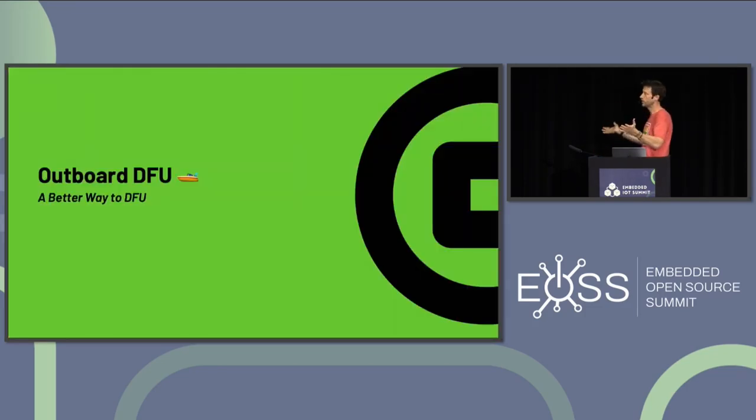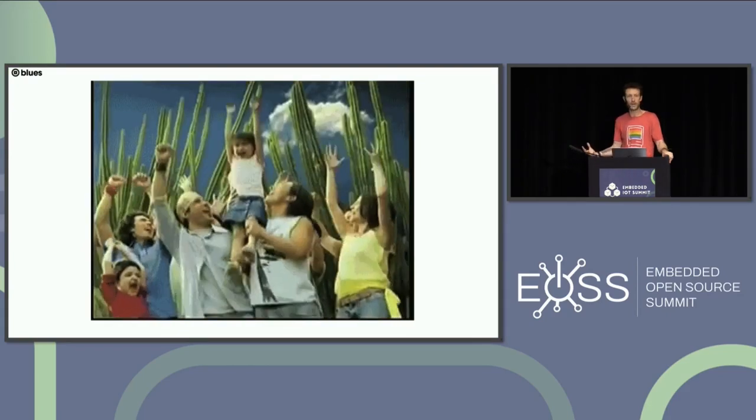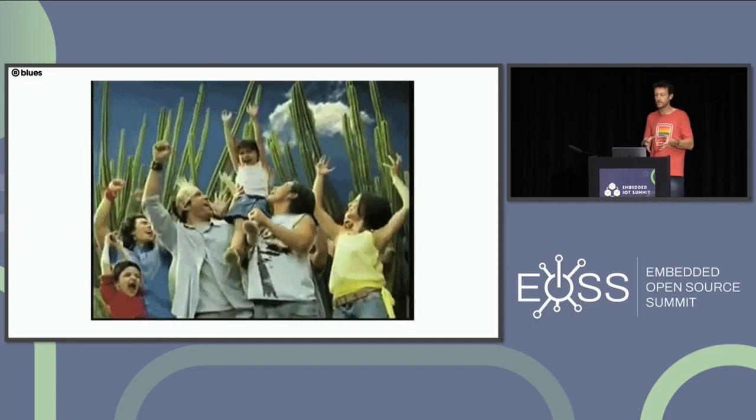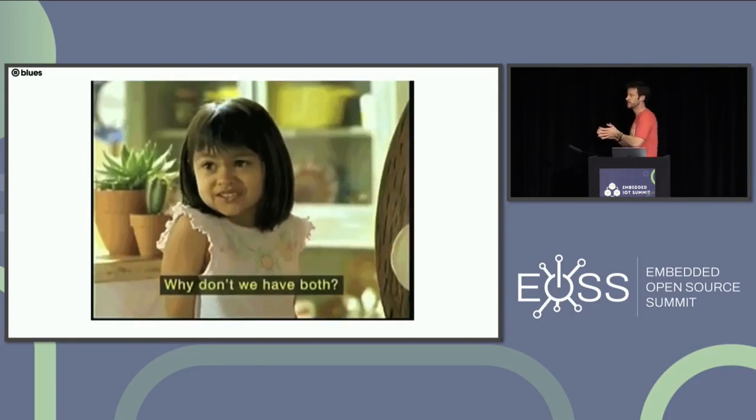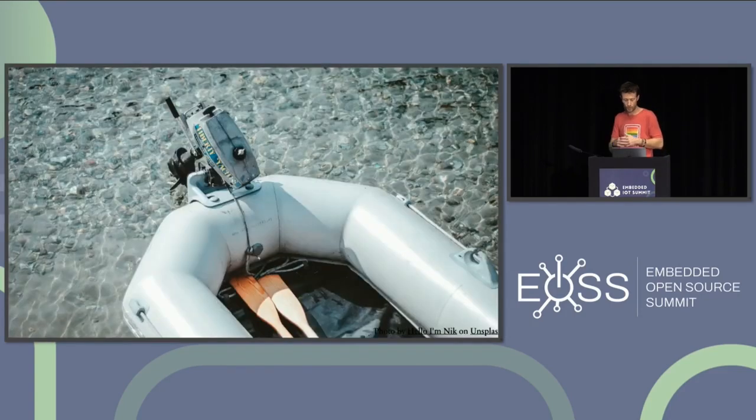With the two approaches I've shared, it might seem like we have two choices: either give up control to get hands-off DFU, or keep control and add a lot of time-consuming work. But I want to introduce a third way — because we believe you can get hands-off DFU without sacrificing choice — and that's through something we at Blues call Outboard DFU.